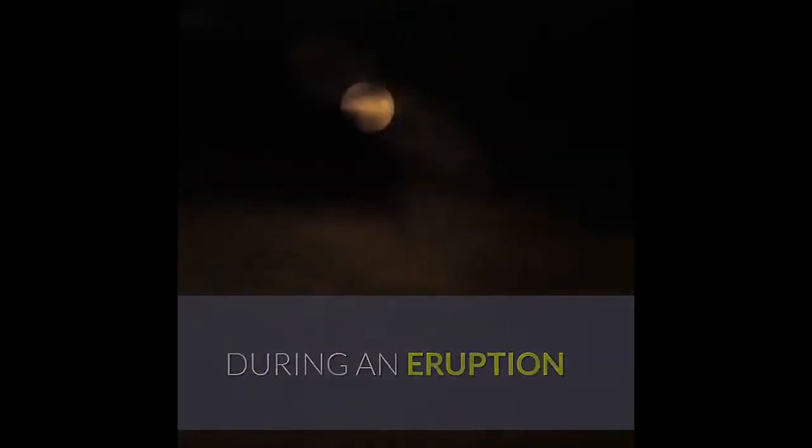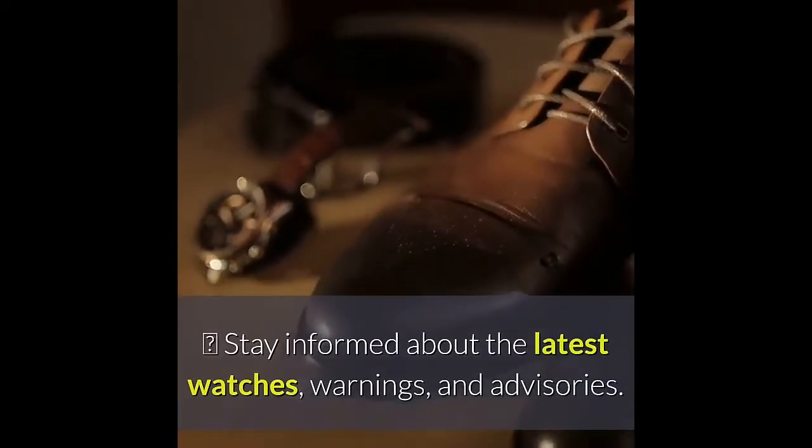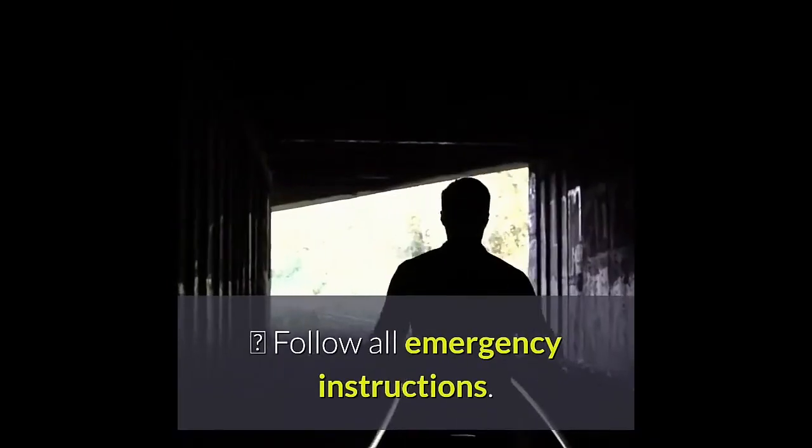During an eruption, listen to your NOAA weather radio. Stay informed about the latest watches, warnings, and advisories. Follow all emergency instructions.